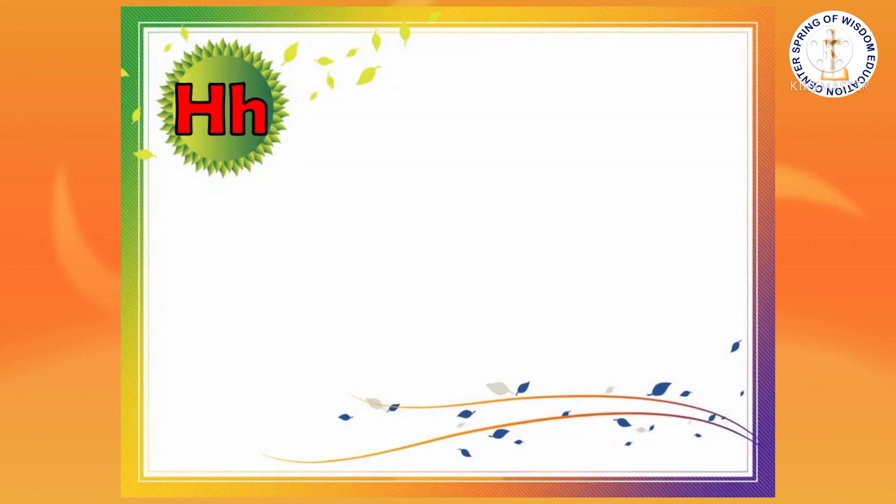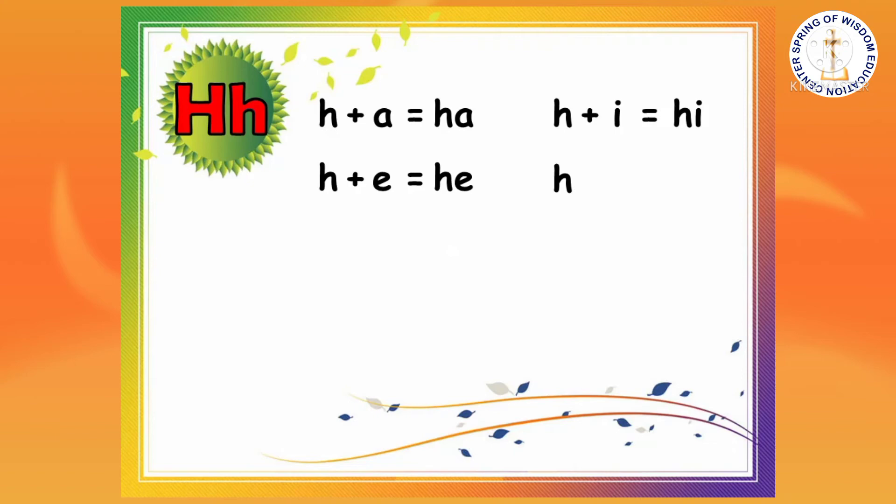Now, let's read syllables. We will combine the sound of H with the sound of each vowel. H and A, H and E, H and U.